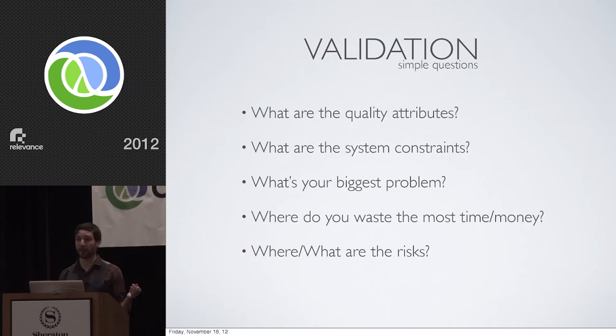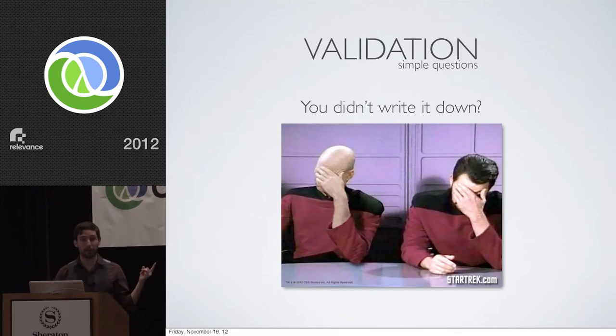Consider the system constraints and functional requirements — what types of data do you have to handle, what interface are you expected to build, is there an API involved, and what's the deployment story? Then take a huge step back and ask yourself: what's your biggest problem? What's the biggest thing standing in the way between you and shipping something today? Write that down. Write down where you're wasting most of your time and most of your money, where you're making most of your money, where you're spending your resources, and where the risks are happening.